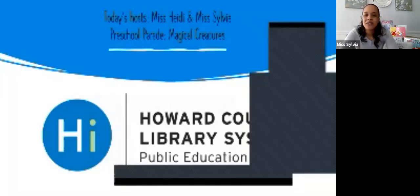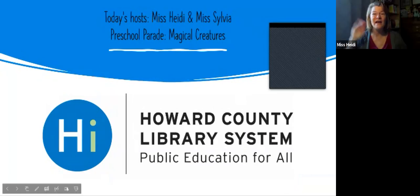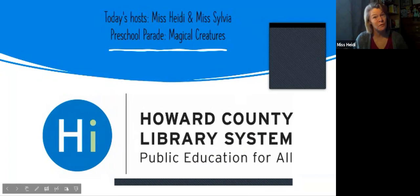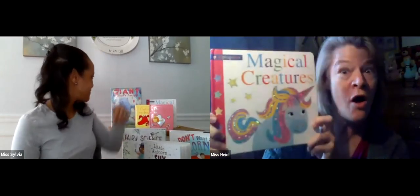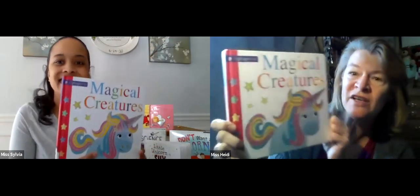Hi everyone, welcome to Preschool Parade! Today we're talking about magical creatures. I'm Miss Sylvia, I'm from the Miller Branch of the Howard County Library System. Hi everyone, my name is Miss Heidi and I'm also from the Miller Branch. We are talking about magical creatures today and we have a fun book to share with you called Magical Creatures.